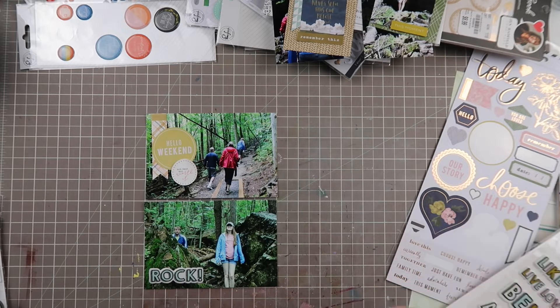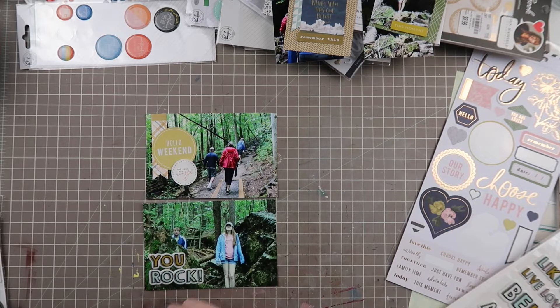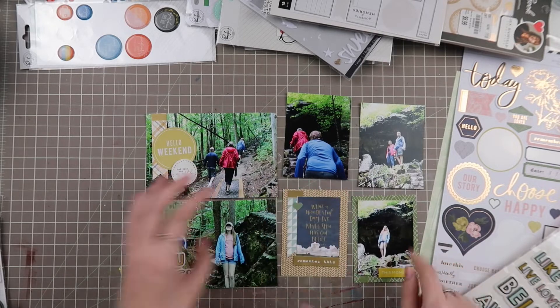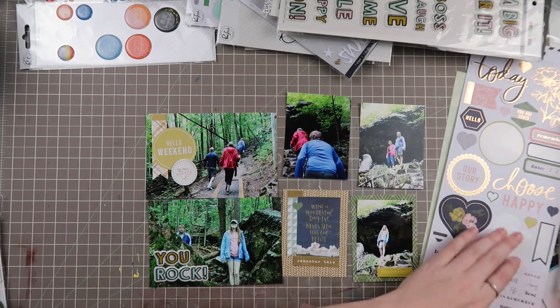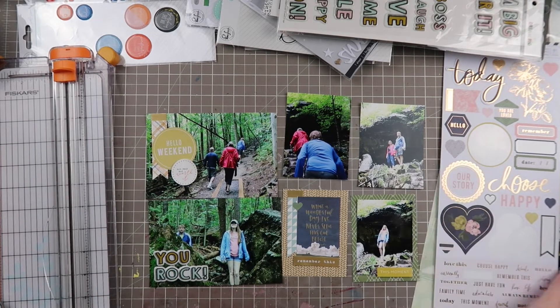I go with this sentiment that says 'you rock,' which I think is really funny. It brings in that mustard yellow, and then it also has light blue which matches the photos of our coats. I also think it's funny because it's a pun — we're surrounded by these giant boulders or rocks. So I thought that was kind of funny.